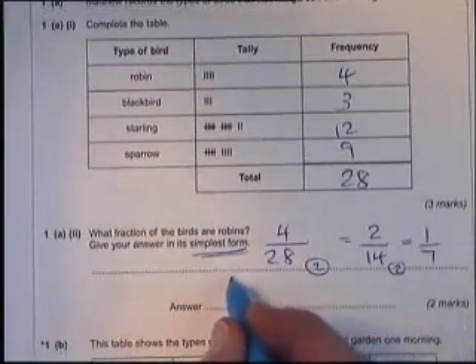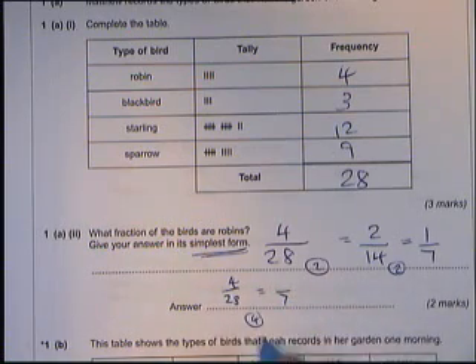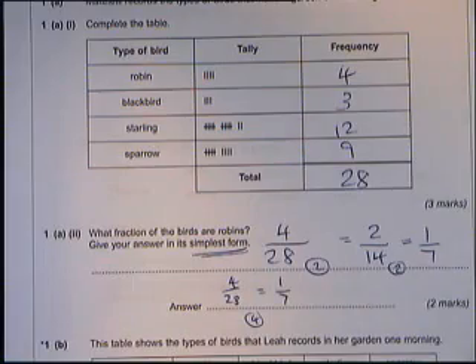At the point when you had four over twenty-eight, you could have spotted that four goes into both of those numbers. Four goes into twenty-eight seven times, and four goes into four one time — we get the same answer. It doesn't matter whether you do it all in one go or not. The answer is one over seven.